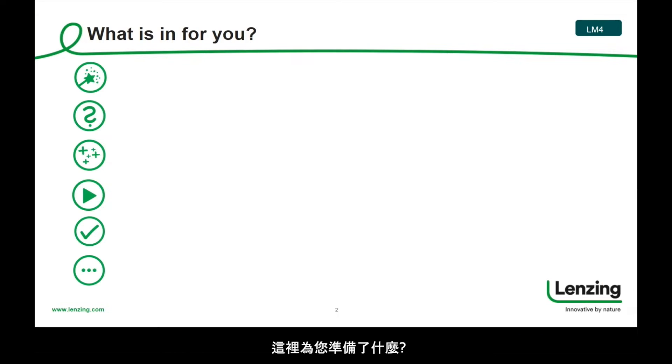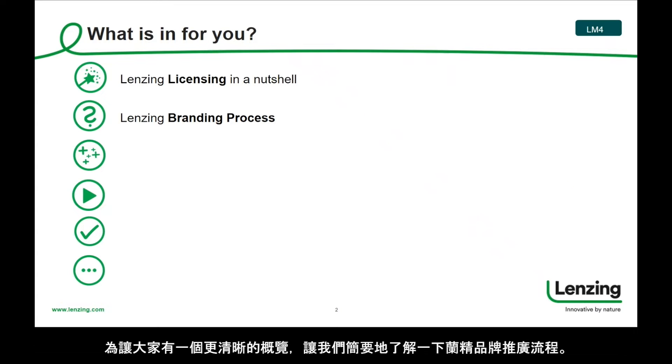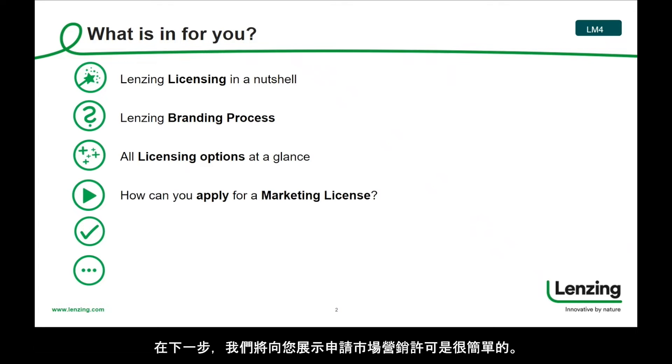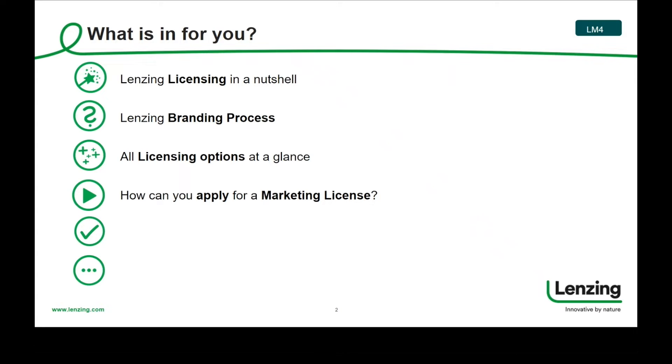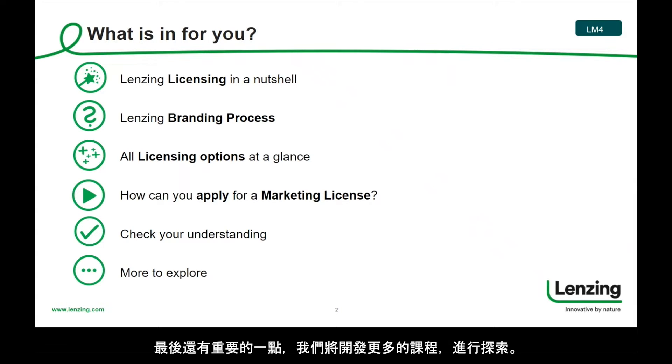What is in for you? We will start our journey with what Lansing licensing is all about. For a better overview, let us then briefly look at the Lansing branding process, followed by a more detailed look at all licensing options. In the next step, we will show you how easy it is to apply for a marketing license. A short recap will summarize the most important learnings, and last but not least, we will have a look at more courses to explore.